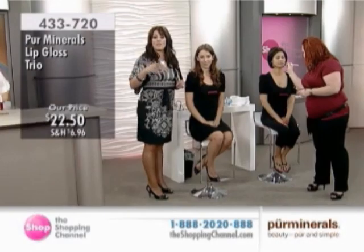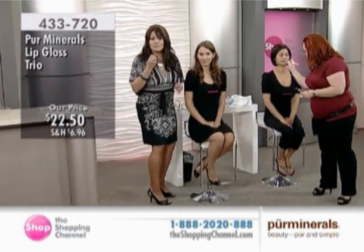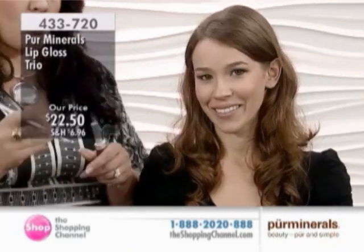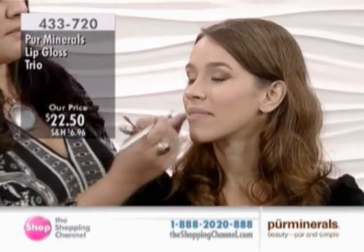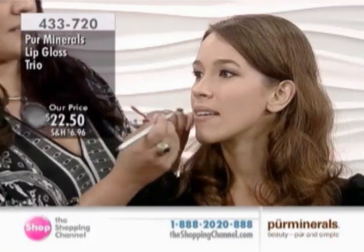It's pout plumping, so that means it's going to give you that volume. Age steals your lips for some reason. So if you were born without full lips, or if you just want to have fuller lips from aging, this is the way to do it. It has maxi lip in it, so it doesn't have any menthols, no peppers, nothing to sting your lips — an intense hydration.